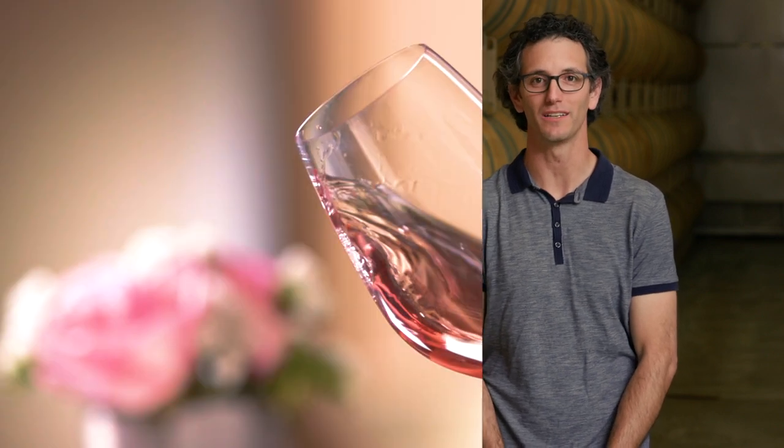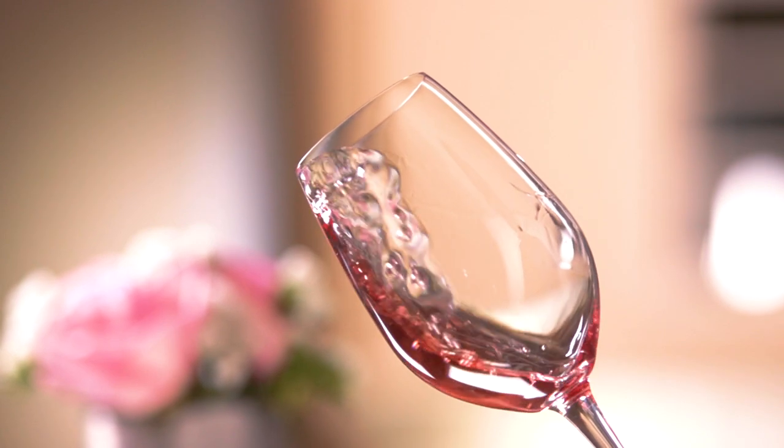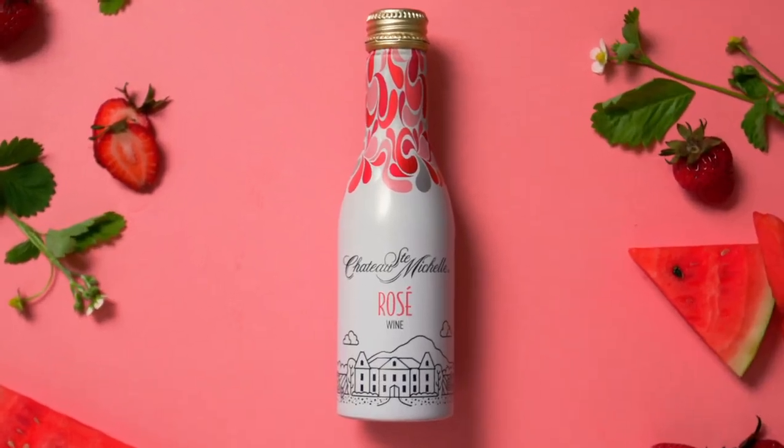I'd like to introduce a brand new rosé from Chateau Saint-Michel in an aluminum bottle. This is a traditional style dry rosé with those classic aromas of red fruits like strawberries and raspberries.